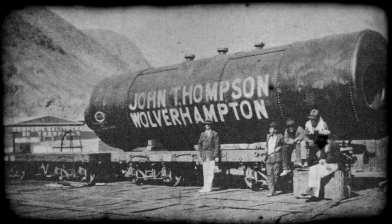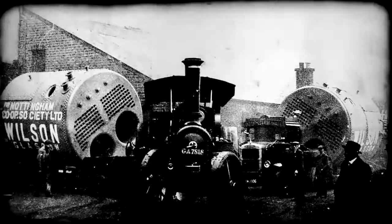It was in 1935 that John Thompson first came to the shores of South Africa, and it was from these humble beginnings that the company grew.